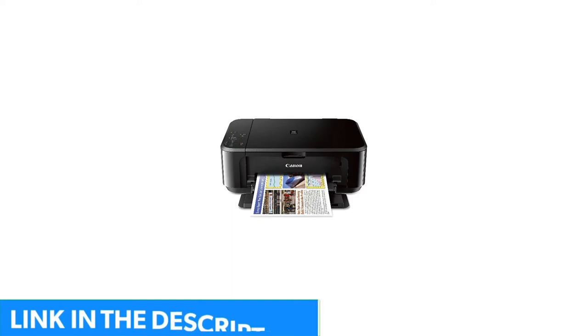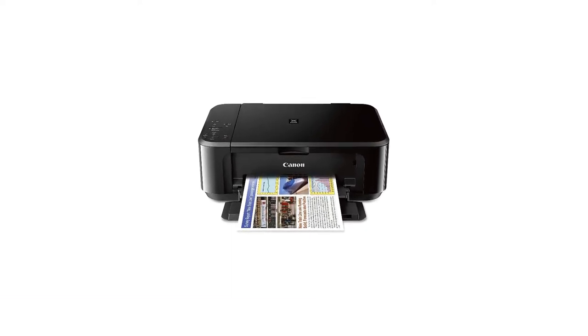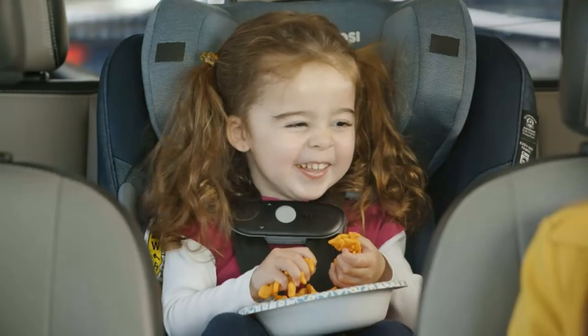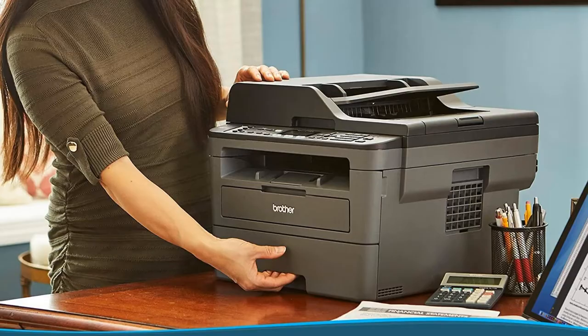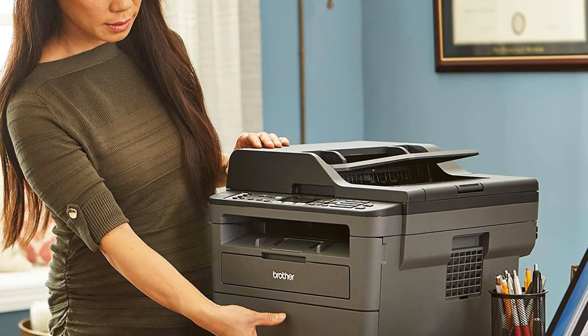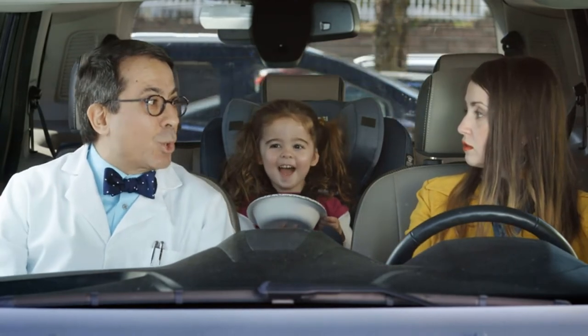This all-in-one wireless printer can print, copy, scan, and fax. It has a 250-sheet capacity and a maximum print speed of 32 pages a minute, and it also has a 50-sheet automatic document feeder, which saves time and reduces the need for manual operations. It can wirelessly connect to your desktop, laptop, or mobile device for instant printing whenever you need it, making it perfect for those on the go or working in a fast-paced environment.